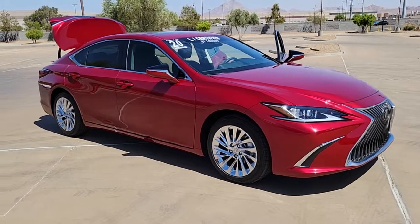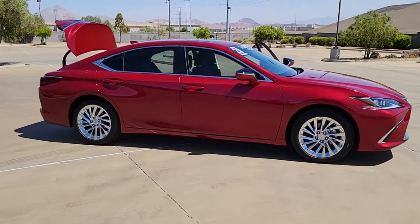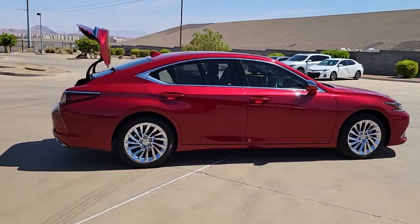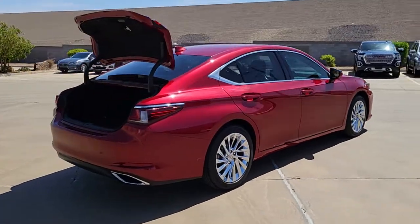You will be amazed by this 2020 Lexus ES. With less than 5,000 miles on the odometer, this vehicle provides excellent value. Here's a seductively styled ES that's loaded with desirable features.